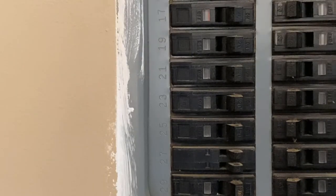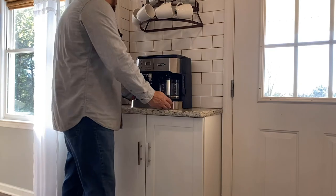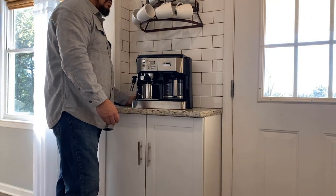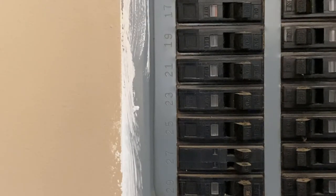If the breaker continues to trip, unplug any items that are plugged into the affected circuit and try to reset the breaker again. Oftentimes, items like space heaters or large coffee makers tend to draw more power than a typical appliance, which will cause the breaker to trip. If the breaker still won't reset, then it's time to submit a service request.